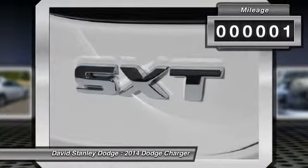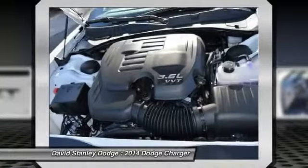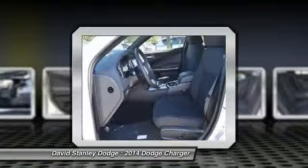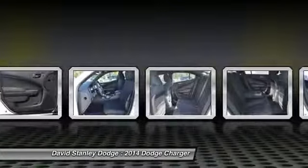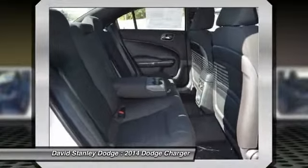Here are some of this vehicle's great options: traction control, dual airbags, alloy wheels, power steering, front air conditioning, four-wheel disc brakes, fog lights, power windows, compass, and CD player.